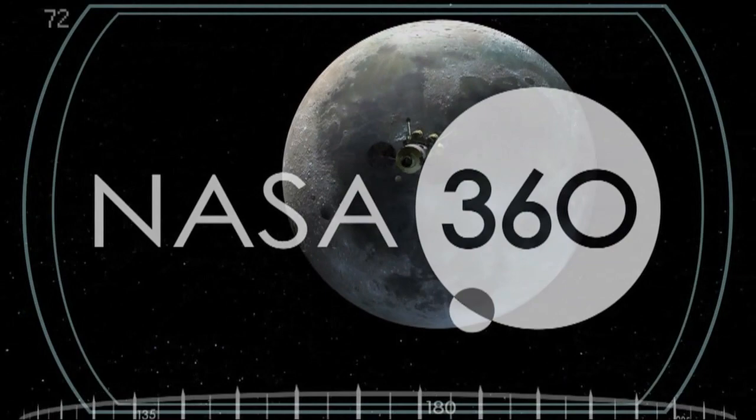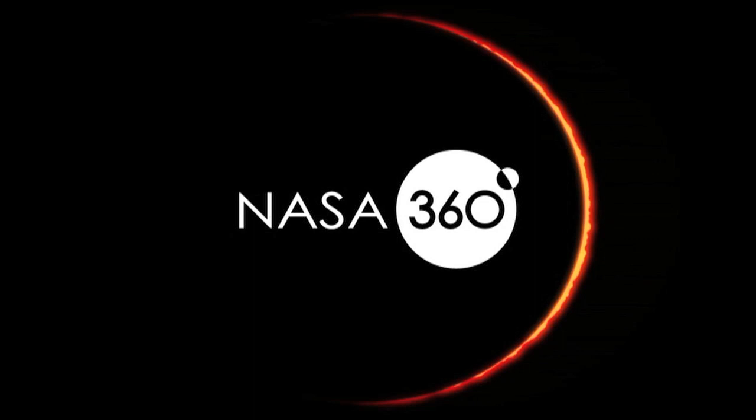Besides NASA TV, the half-hour program is seen on select airlines, cable, free-to-air broadcast channels, and 450 public broadcasting service stations across the country.